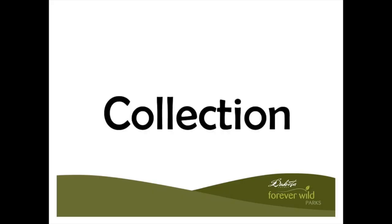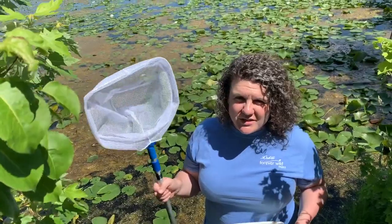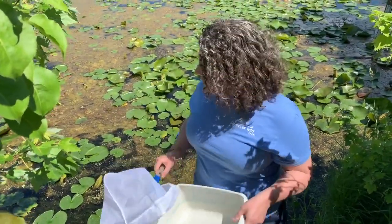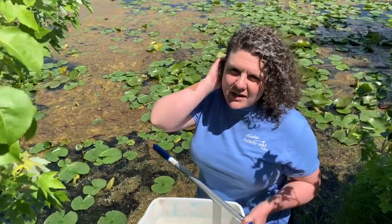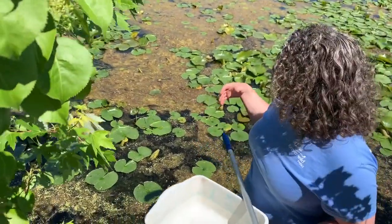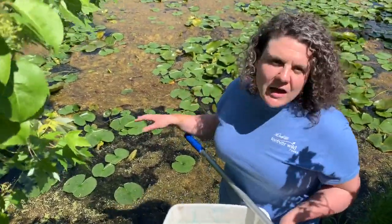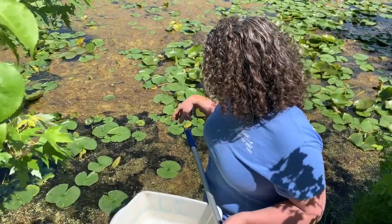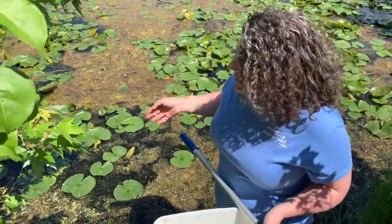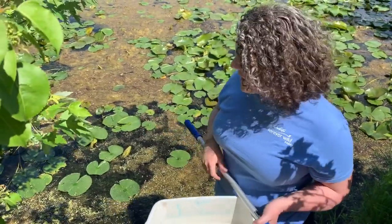We're going to do some dip netting. I have what is called a dip net — this is specifically for looking for aquatic creatures that live in the lake. If you don't have a net at home, that's okay; you can also just use a bucket to collect your specimens. The best place to look for macroinvertebrates is in areas that have a lot of algal growth. Here we have lots of lily pads and sticks — it's a little more shallow and the water isn't moving as much, which allows critters to have lots of places to hide.